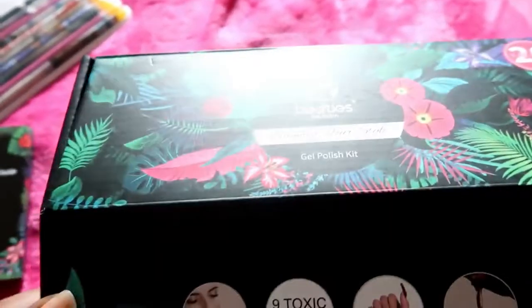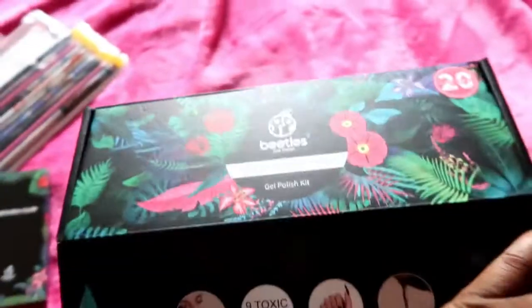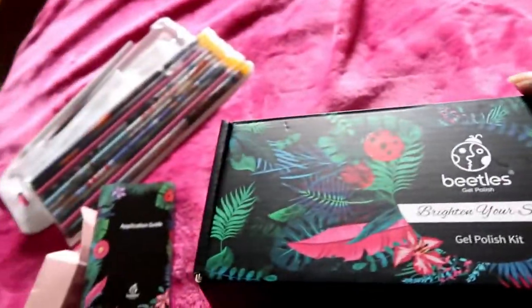If you're interested in seeing a swatch of these colors, just comment below and let me know and I'll be happy to do that for you guys.